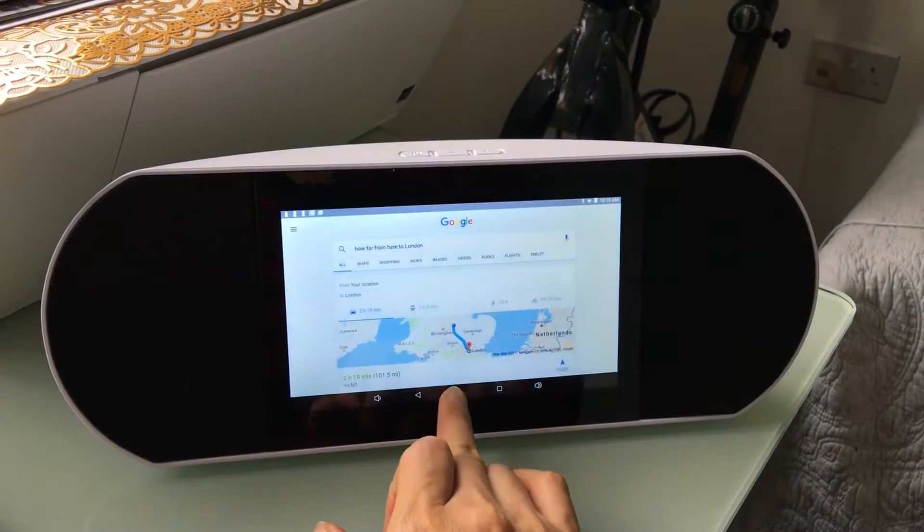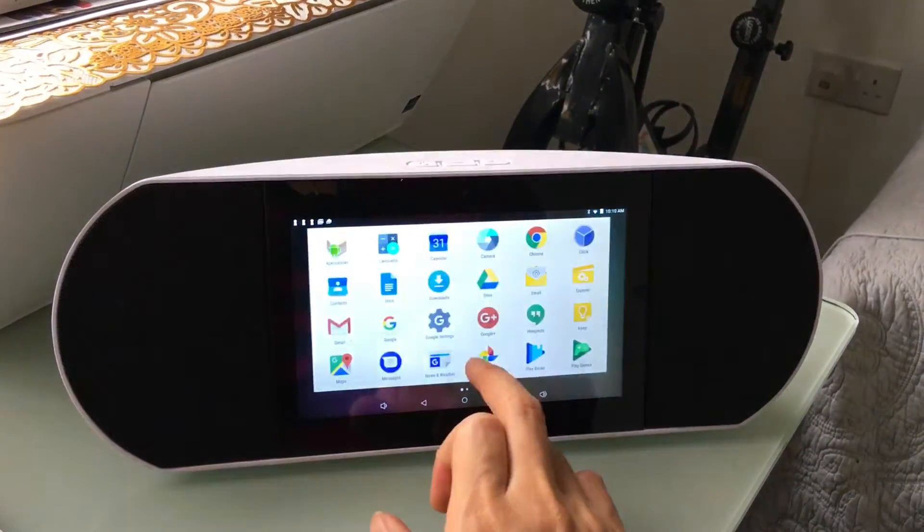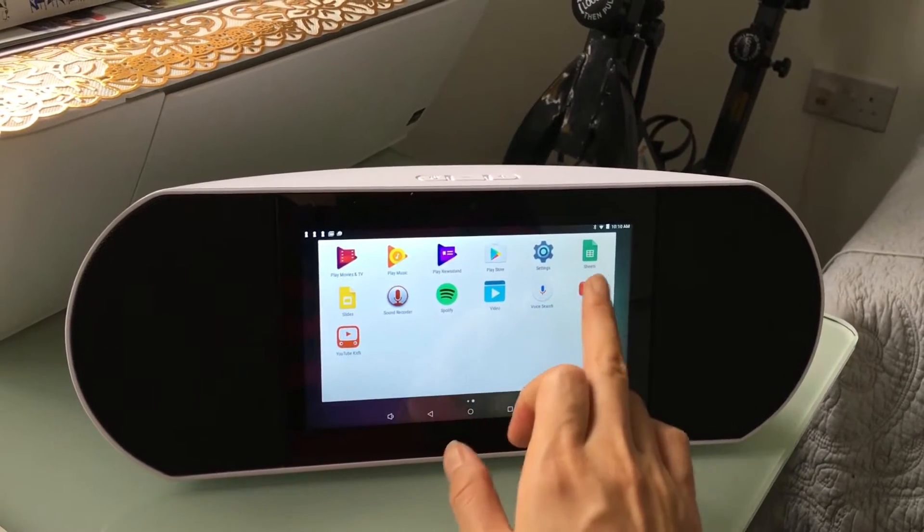Let's see what happens. Now I go to YouTube.